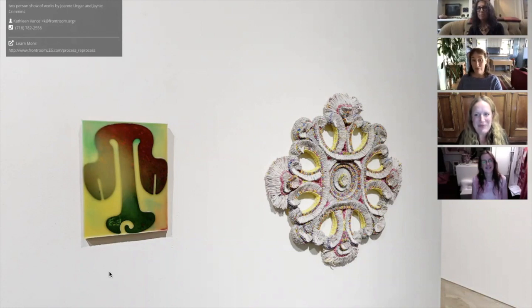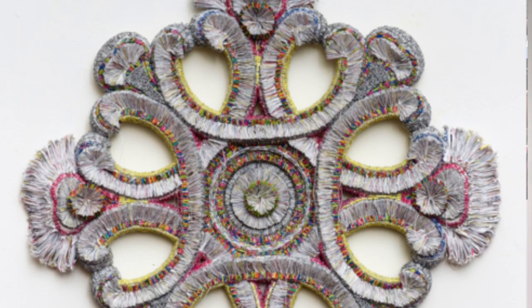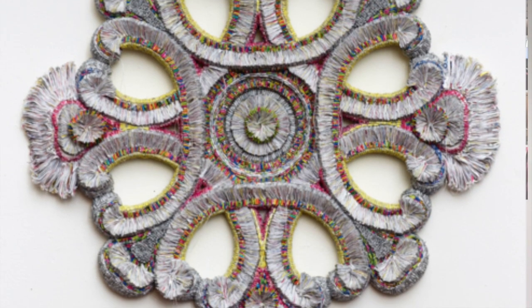The colors work so well with Janie's piece. What's exciting about this pairing is just looking at these color relationships internally in each work and then comparatively between the two. So Janie, maybe you could describe in broad strokes for people what this material is that you're using to make these constructions.